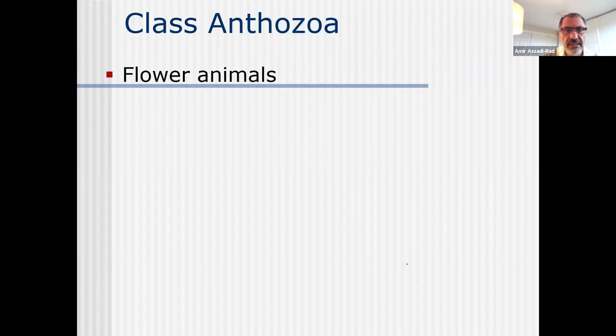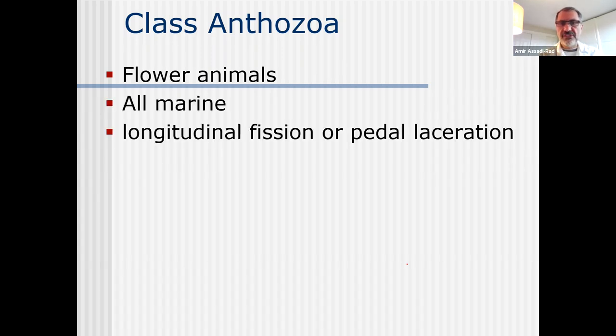Class Anthozoa - the common name is flower animals. They're all marine. They reproduce by longitudinal fission and pedal laceration. They are tube-like, and what happens is they divide themselves in half - one half grows and becomes a polyp stage and the other half grows and becomes another polyp stage. Or they can separate themselves from the pedal end - pedal laceration - and this piece becomes another sea anemone. Both longitudinal fission and pedal laceration are asexual reproduction.